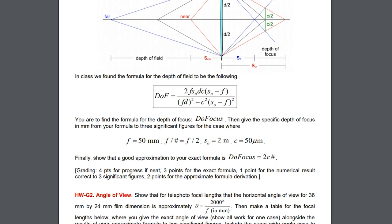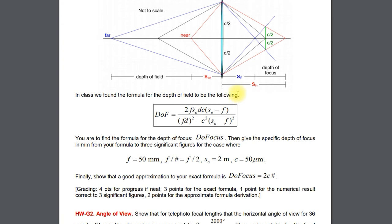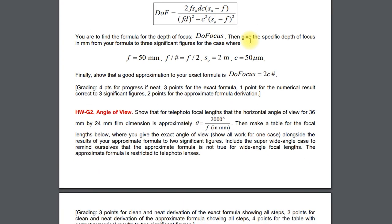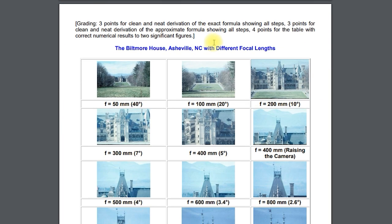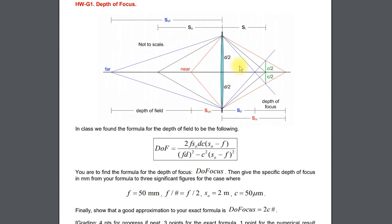Homework F and then homework G. For G, the first problem is way too long — you would not be asked to do something like that on the exam. The second problem — the angle of view geometry using the simple tangent — that's good material. So from homework G, the second problem is worth knowing, not the first. That gives you a good idea of the exam.